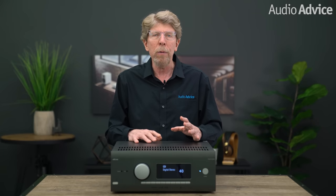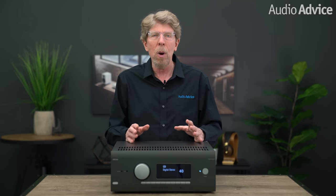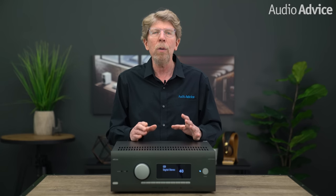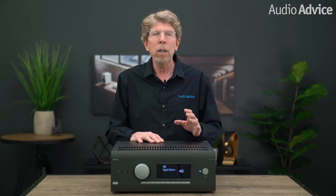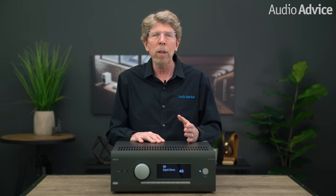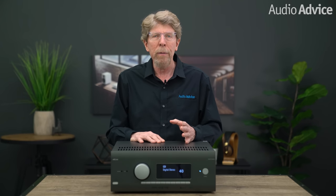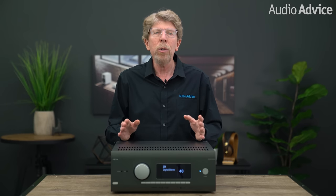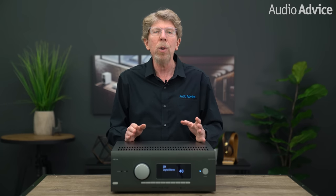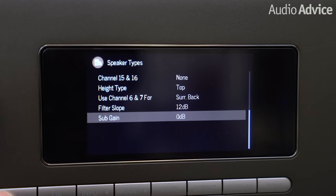The only thing missing is a phono preamp, but for someone getting a unit that sounds as good as these Arcam units, you'll probably want an external phono preamp anyway. To get your favorite streaming sources into your home theater you'll find Google Chromecast, Apple AirPlay 2, Bluetooth aptX HD, and Harman's Music Life app which gets you Tidal, Qobuz, Deezer, and Napster. These units are all Roon ready and support MQA as well.